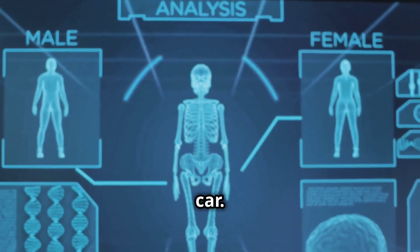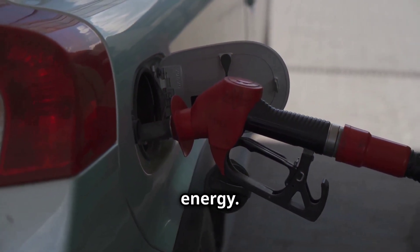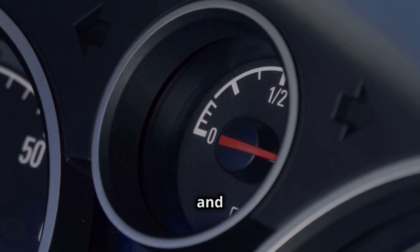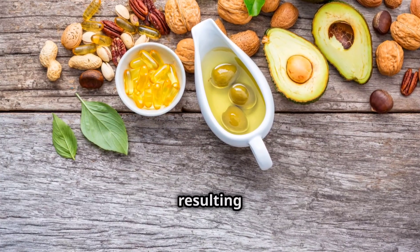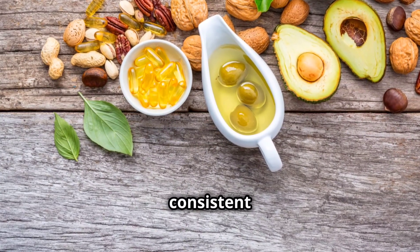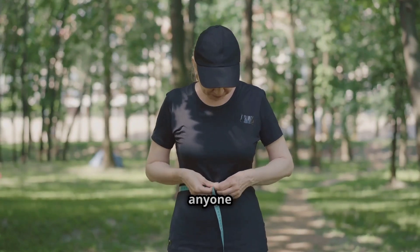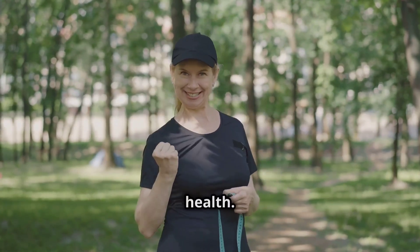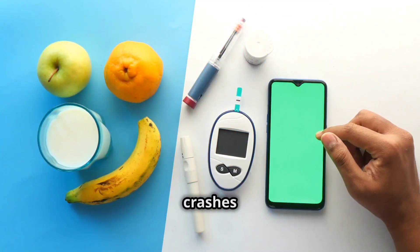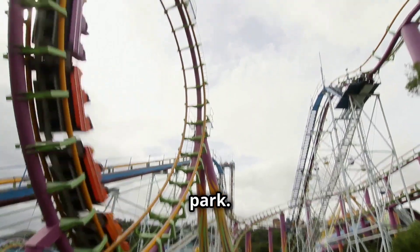Imagine your body as a car. Carbohydrates are like petrol, providing quick bursts of energy. But too much petrol and the engine gets flooded. Low-carb diets swap out some of that petrol for a slower burning fuel, like fat, resulting in a smoother, more consistent energy flow. This steadier blood sugar is music to the ears of anyone battling diabetes, or simply wanting to improve their metabolic health. No more dramatic sugar crashes or cravings — it's like swapping a wild roller coaster ride for a leisurely stroll in the park.